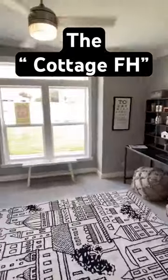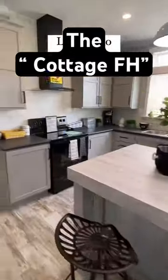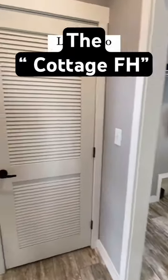You got this office area in here — could be a third bedroom if it needed to be. Here's your kitchen, lots of cabinets. Y'all check out the full tour; link's going to be in the bio or description.